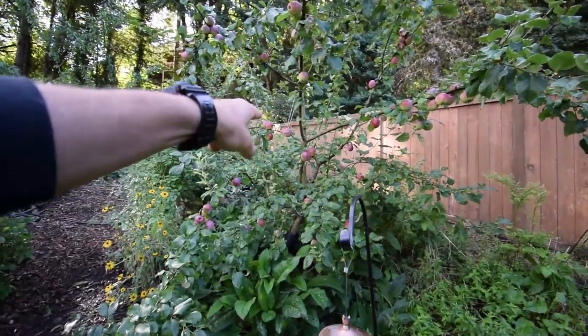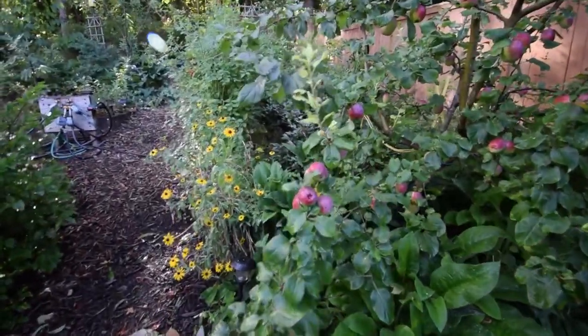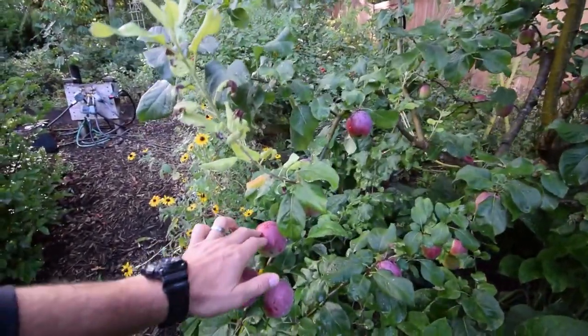Apples — probably in another week or two they'll be ready to pick. They've got a nice rosy color on them and they have a really nice taste.